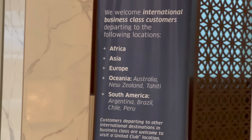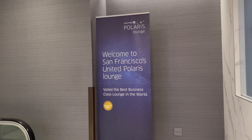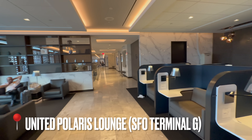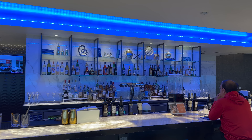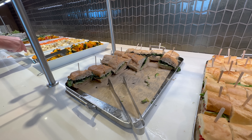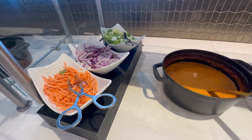Here we are at the Polaris Lounge. For those starting your journey at San Francisco, you'll find the Polaris Lounge right after security in Concourse G. For entry, you need to be in business or first class on board United Airlines or Star Alliance flights. This lounge is really massive - it's got two floors. The main level is upstairs, where you'll find a buffet, a bar and also a restaurant. The restaurant is quite small, so there's likely a waitlist.